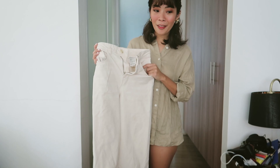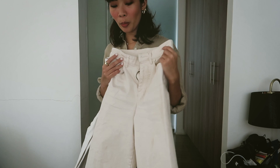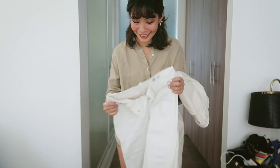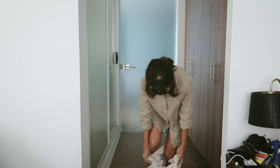Now we're down to the last two pairs. I have this beige wide-legged but cropped high-waisted jeans from H&M — I was super lucky to find this in their sale section. It was almost the last one. And then this is my favorite high-waisted white jeans from Uniqlo. Let's try the H&M high-waisted jeans first.